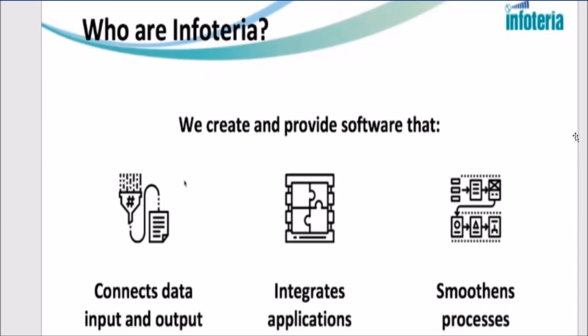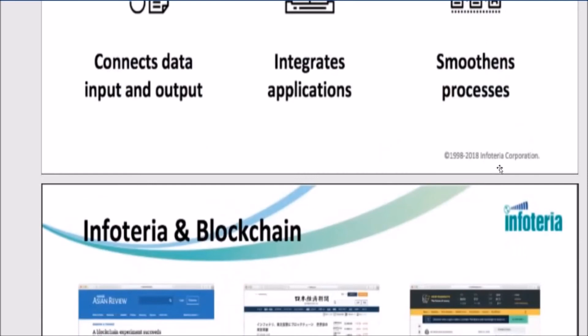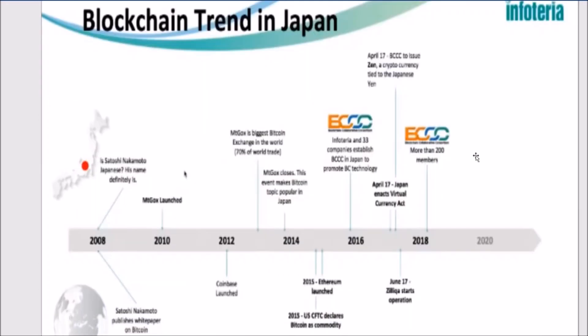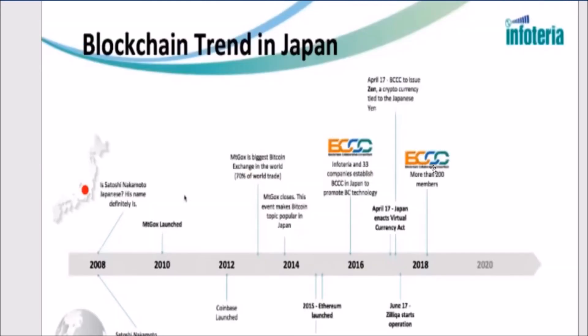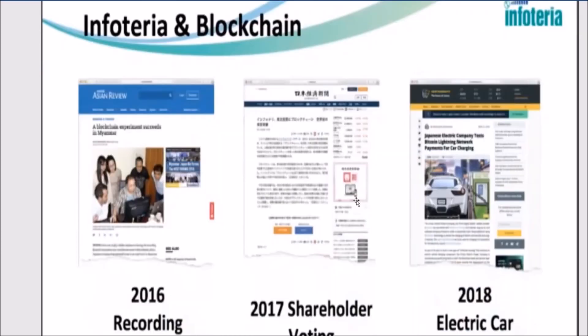Infoteria is another company building on the Zilliqa platform. Infoteria is a global company with offices in Japan, China, London, Singapore, and Seattle. It takes application input and output and connects them together in an easy-to-handle way. It is a market leader in Japan for application technology and is listed on the Tokyo Stock Exchange. Japan is a very crypto-friendly country — it has recognized cryptocurrency as legal currency and has regulated it since 2017. Infoteria set up a blockchain consortium in Japan educating the population, developers, and regulators about the technology, with 33 other companies participating.